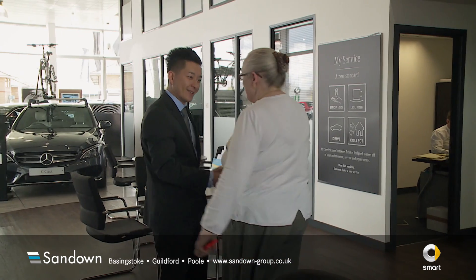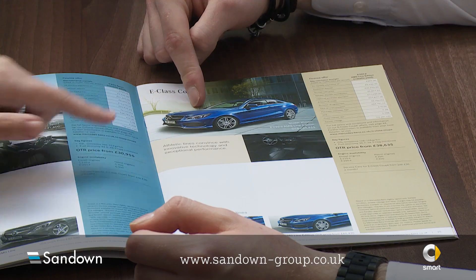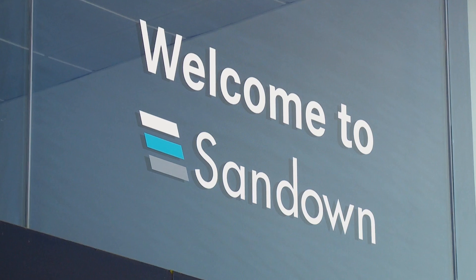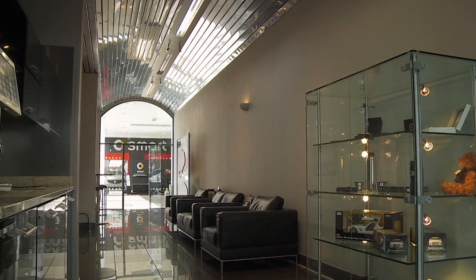If you'd like to book a test drive or talk to a sales advisor, please click on our website to find your nearest Sandown Smart retailer. You can be assured of great customer service with us. We look forward to seeing you soon.